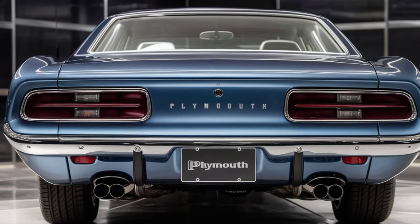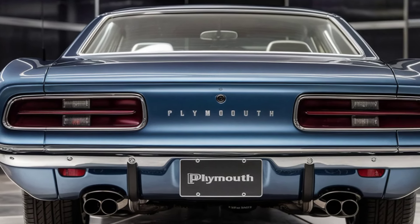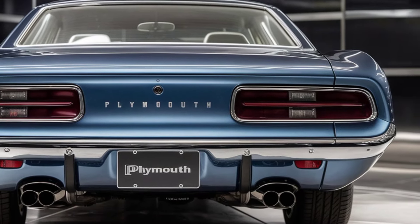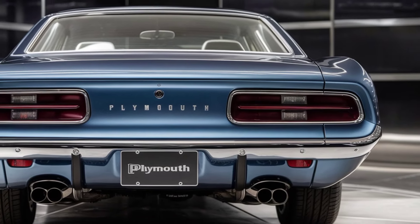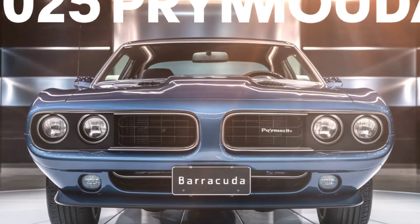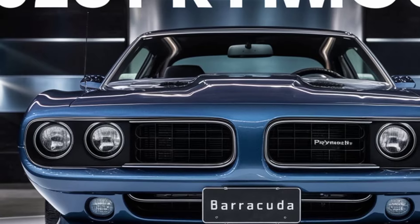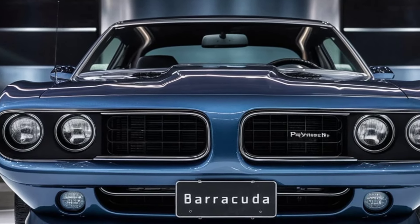Now let's talk about what really matters — the drive. Under the hood you've got a choice of two monstrous engines. The base model packs a supercharged HEMI V8 that'll pin you to your seat, but if you're craving maximum power, the SRT version's hand-built HEMI is an absolute beast. The handling is surprisingly sharp for a car this size, thanks to the advanced suspension.